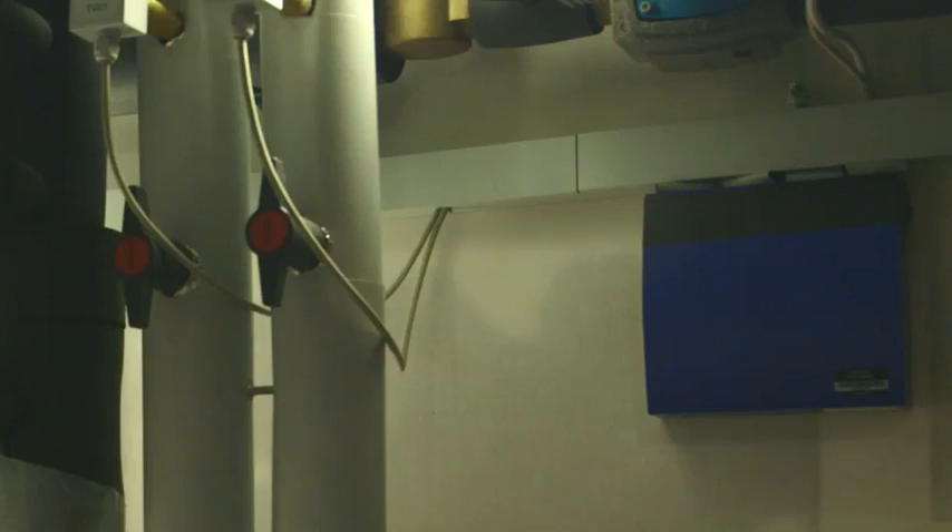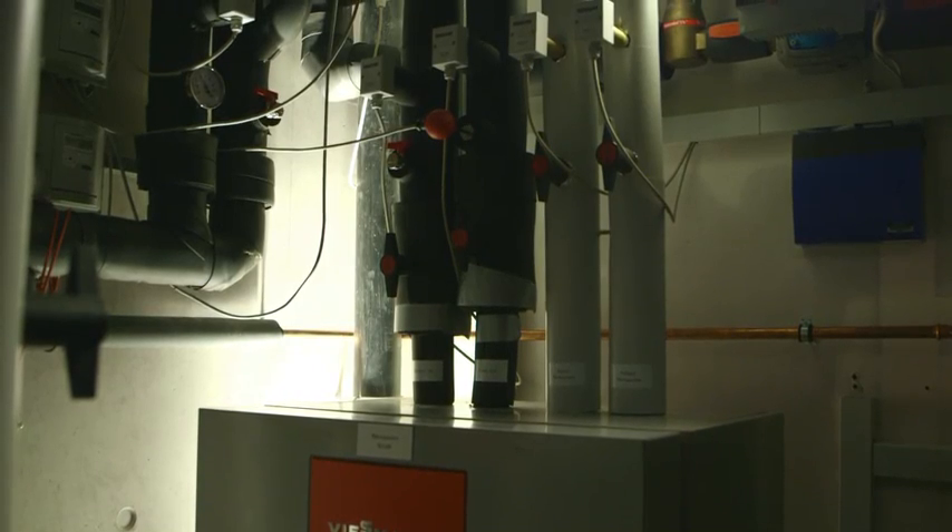We've got additional equipment, which means additional improvements in the field of monitoring, with measures like the installation of EU-funded smart metering boxes such as these, which transmit a household's consumption every five minutes.